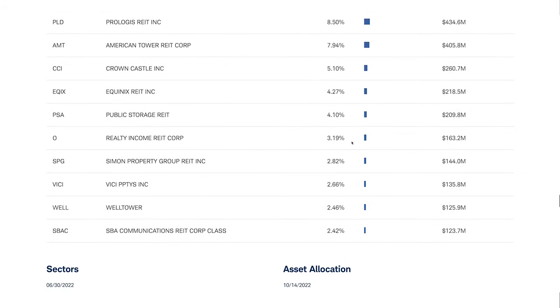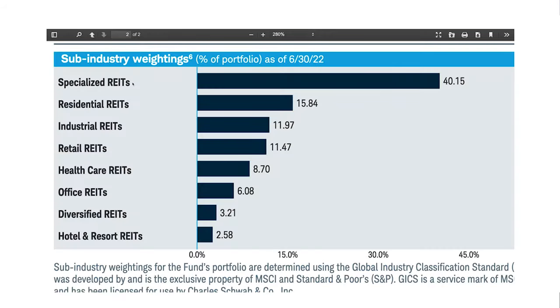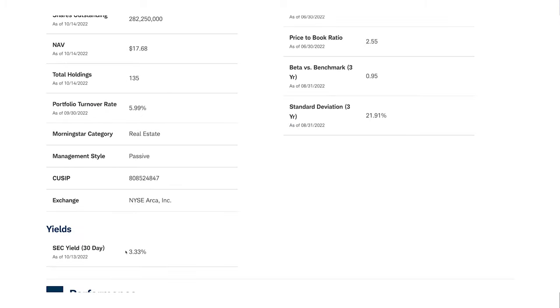What you ultimately end up holding is a huge portfolio of properties. The top 10 holdings make up 43% of the fund, which is high. Looking at the investment breakdown, the SCHH mainly invests in specialized REITs at 40% — those that don't fit other REIT sectors, such as movie theatres, casinos, and farmland. The next largest sectors are residential, industrial and retail REITs. Dividends are paid out quarterly with a dividend yield of 3.3%. This is probably the cheapest and most diversified REIT ETF available.